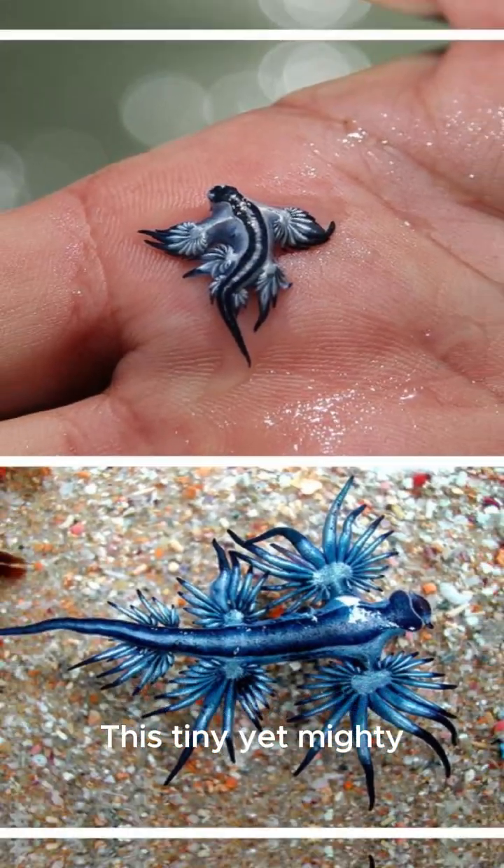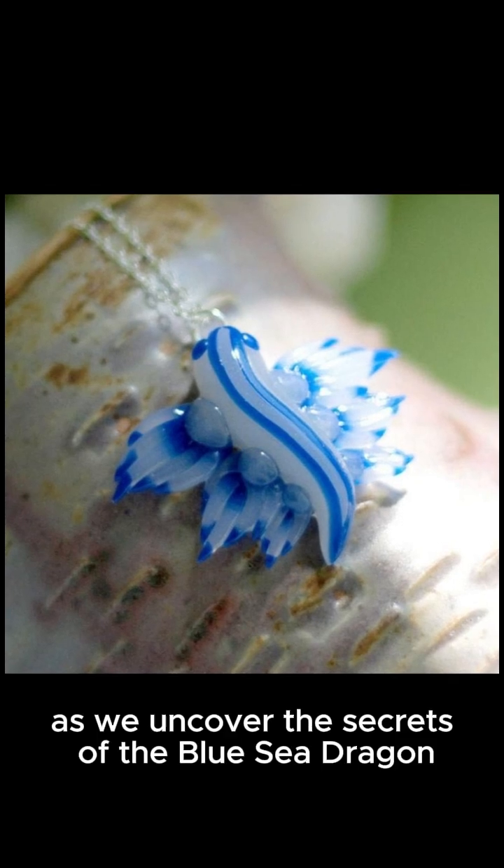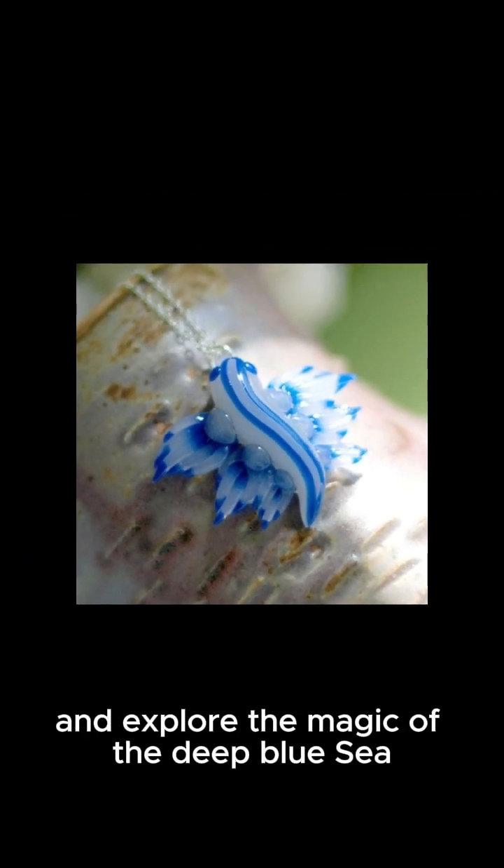This tiny yet mighty creature is a symbol of the ocean's endless wonders. Join us as we uncover the secrets of the blue sea dragon and explore the magic of the deep blue sea.